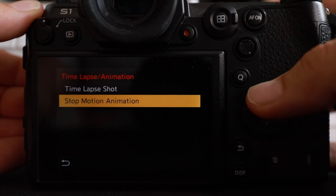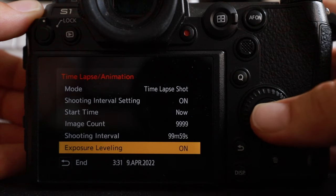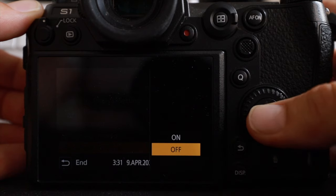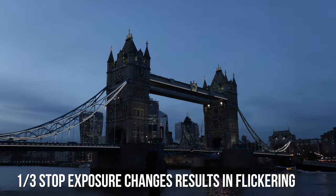There are two time-lapse modes: time-lapse mode and stop-motion mode. In time-lapse mode you can shoot in manual mode with static exposure — the most basic form. That works great for cityscapes, clouds, or normal landscapes. It gets more interesting in A mode (aperture priority) where you can enable exposure leveling. The camera adjusts settings for a sunset or sunrise, and unlike other cameras that change by one-third of a stop causing exposure flickering, requiring LR Timelapse and heavy post-processing.